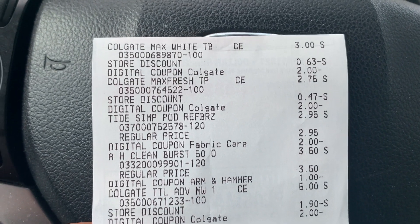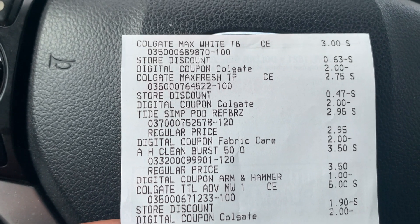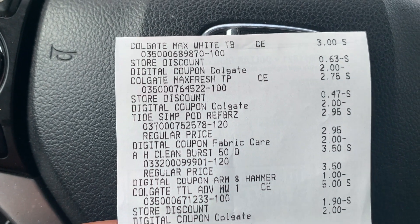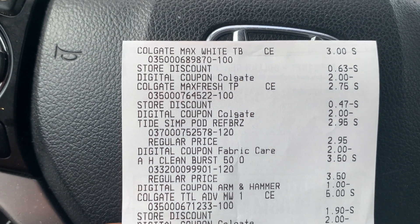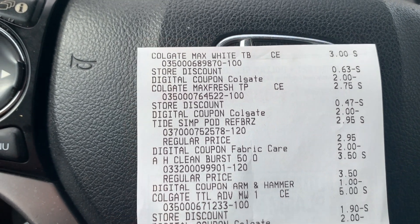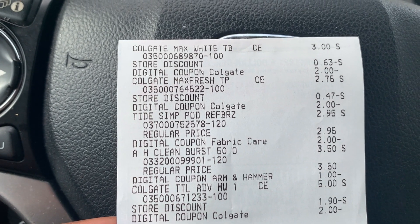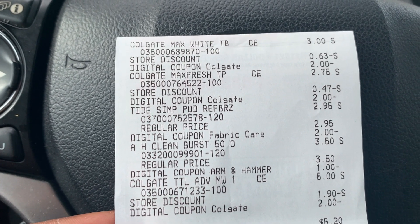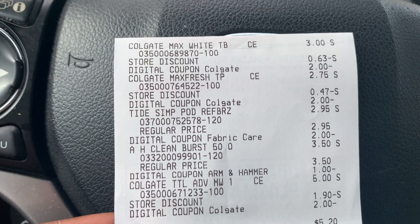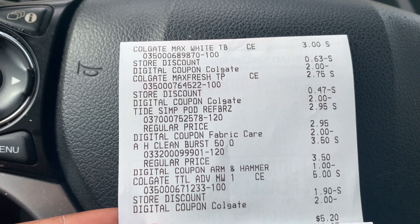I'm back in the car — let's quickly go over this receipt. My total was about 50 cents more than I calculated, and after looking at the receipt I can see why. The Colgate toothbrush at $3 — anywhere you see 'store discount' that is the instant savings — along with that $2 digital coupon. The Colgate Max Fresh toothpaste at $2.75 also shows the store discount and the $2 digital coupon.